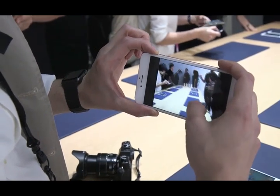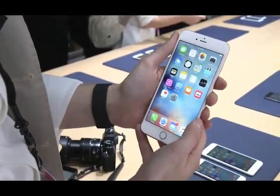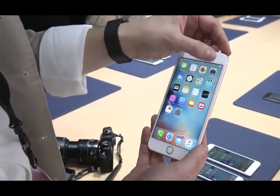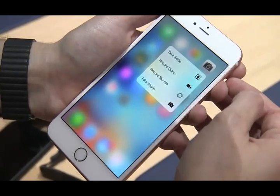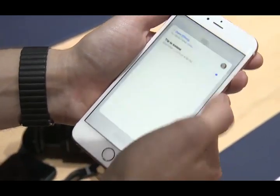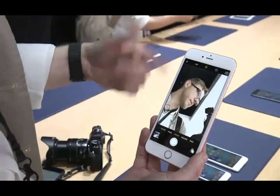That leads me to the second thing that is new about the iPhone 6S and 6S Plus, which is 3D Touch. If you press ultra-hard — just a little bit harder than a normal tap — it brings up context menus. You can do things like peek into messages, peek into webpages without having to change apps, or jump right into submenus from the home screen.